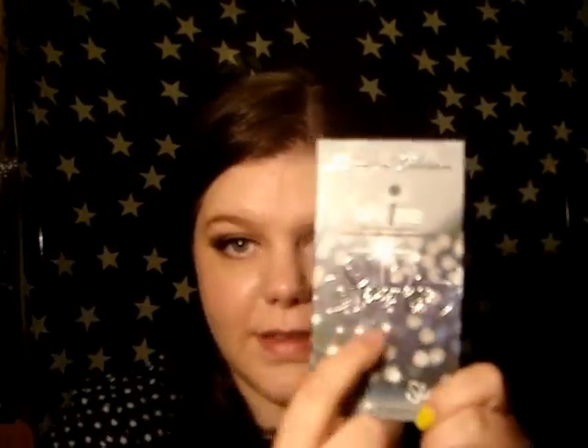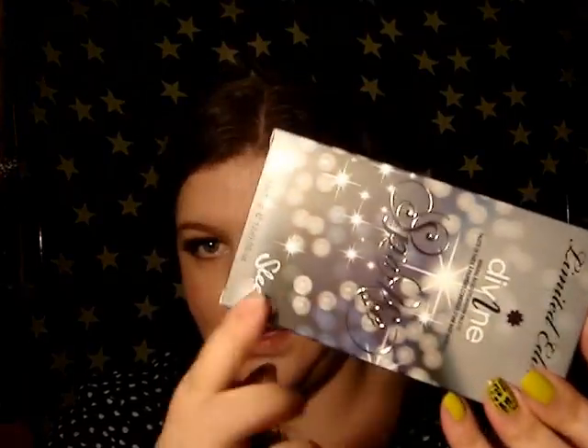Hey guys, this is going to be a really quick video. I just want to mention, in case none of you know this, that Sleek have brought out a new palette today. It's called the Sparkle palette and I'm going to show you what it looks like. Obviously it comes in its pretty little sparkly box.